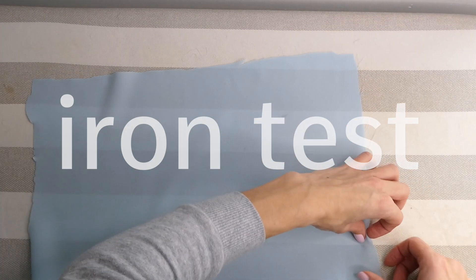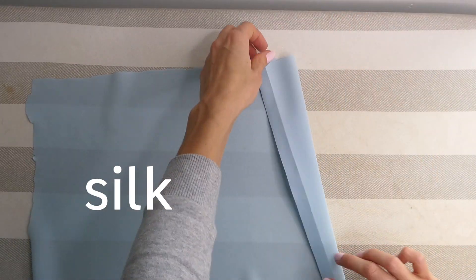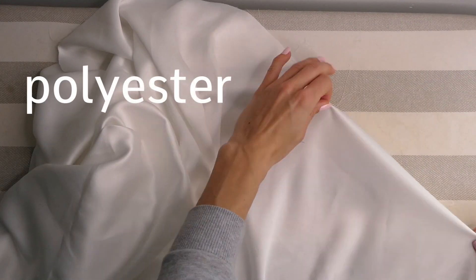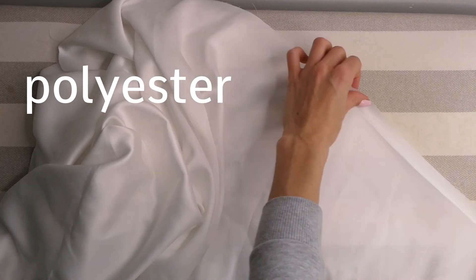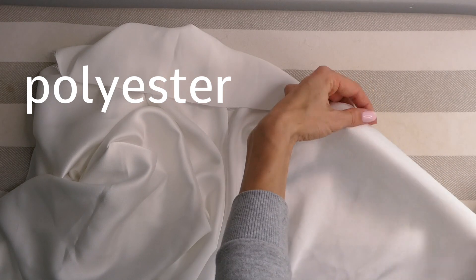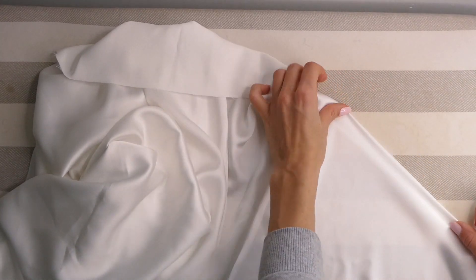The second is the ironing test. Silk, when on the right ironing setting, will form crisp, clean lines. Polyester, on the other hand, may melt with the iron because it's made of synthetic fabric and also will not form the crisp lines that silk will. As you can see here, it's quite a bit puffier than the silk was.